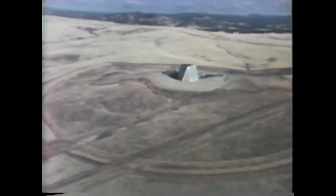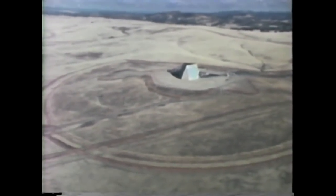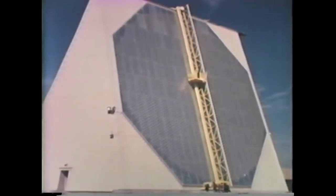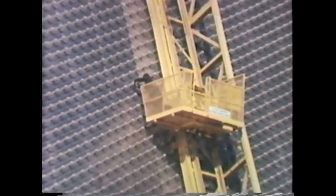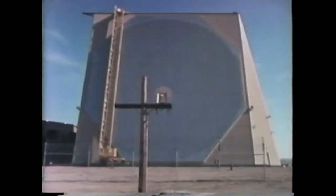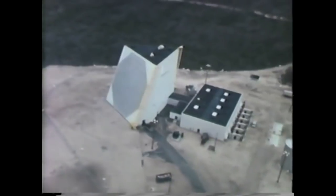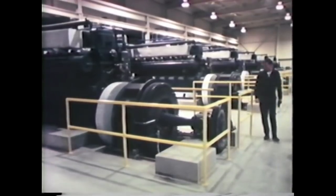The Pave Paws radars are the first two-dimensional scan, high-power, solid-state phased array radars of such size to be put into service. Each facility is more than 100 feet high. The tilted walls serve as mounts for the more than 5,000 array elements that make up each of the radar's two antenna faces. To calibrate the arrays, a near field element and its clutter fence have been installed. An auxiliary power plant — provided to the Otis site by the Naval Facility Engineering Command, and to the Beale site by the Army Corps of Engineers — provides backup to the public utility.